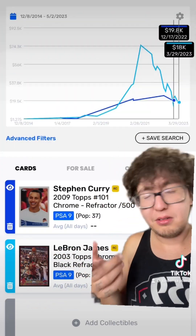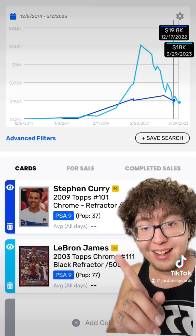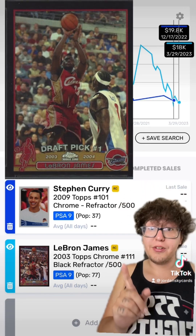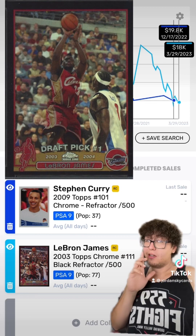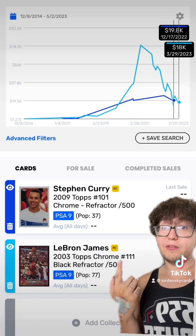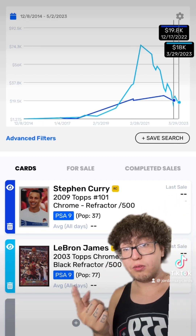There's also the Topps Chrome Black Refractor — again, there are only 500 of these Black Refractors. People hold this card on a pedestal because there are only 500 of them.